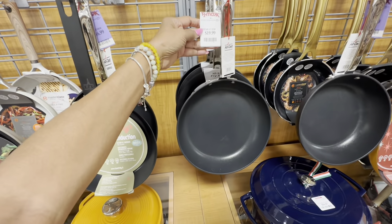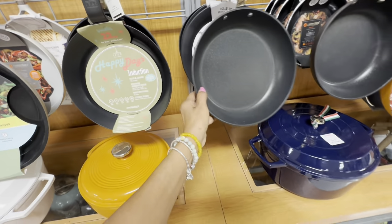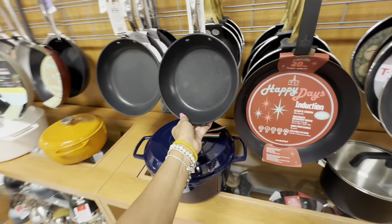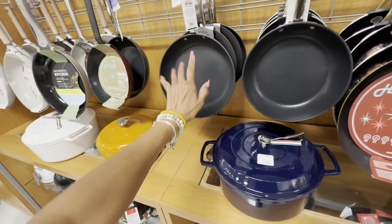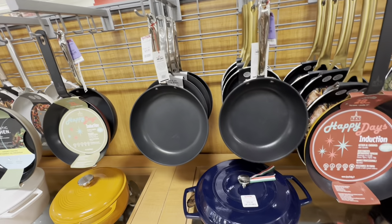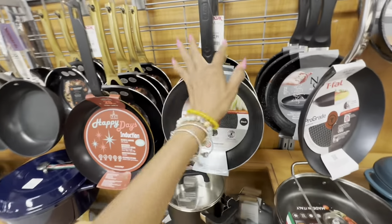I have a pot set — All-Clad non-stick. Good, good, good — these are great pots to have.